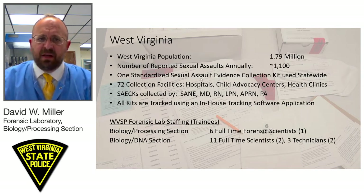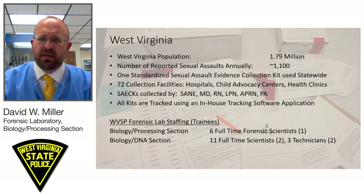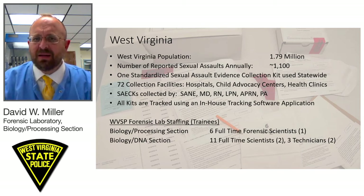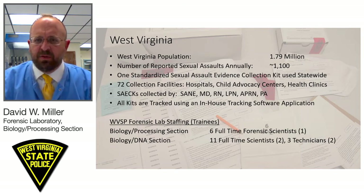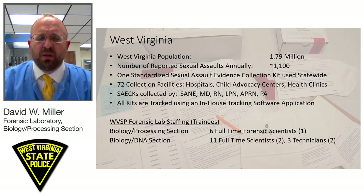One does not have to be a SANE-trained nurse in West Virginia to collect a kit. We have SANE-trained nurses as well as non-SANE-trained individuals collecting kits. Based on the training and experience of those individuals, we do see a wide variety of both quality and quantity of items collected in our kits. To help with that situation, we use our in-house tracking software application not only to track the location of kits but to record the quality of the kit collection.